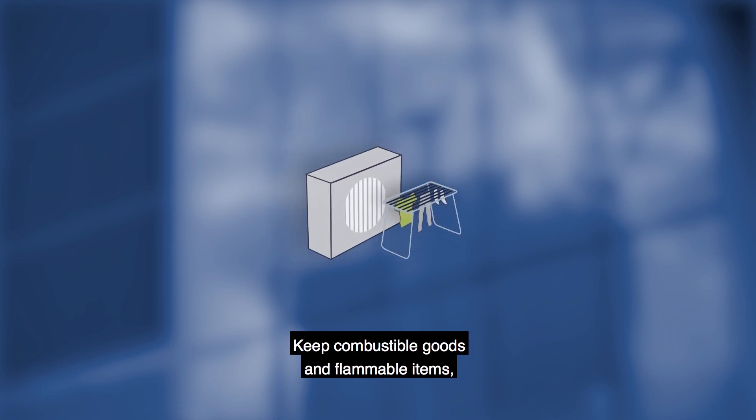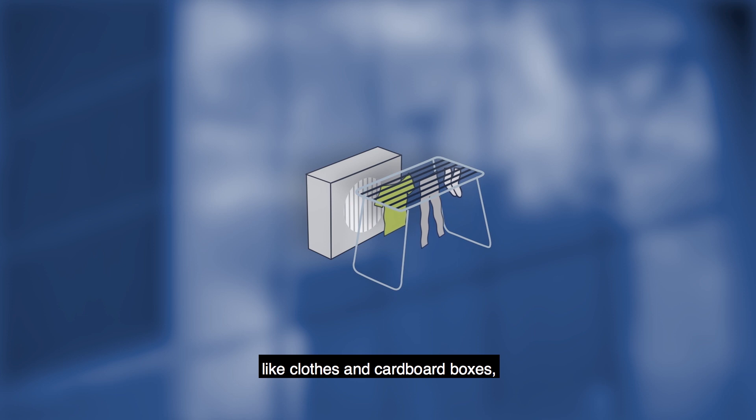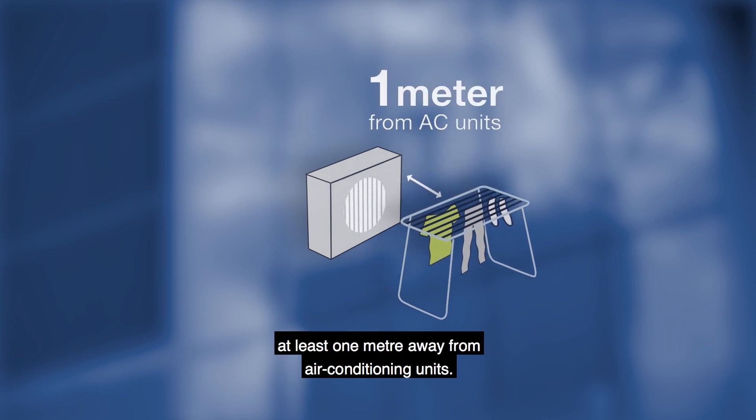Keep combustible goods and flammable items like clothes and cardboard boxes at least one metre away from air conditioning units.